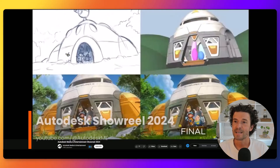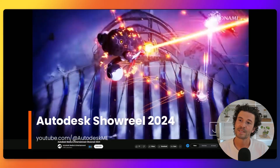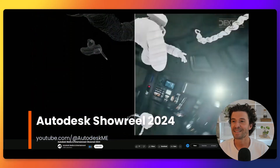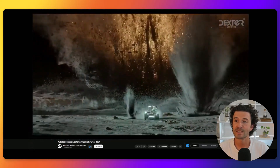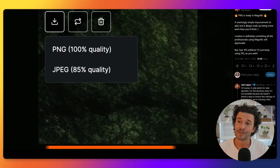Autodesk released its annual media and entertainment showreel, highlighting the incredible work of its customers. The showreel is a testament to their creativity and technical prowess, showcasing the visual storytelling and passion behind immersive games, TV shows, and award-winning blockbusters.